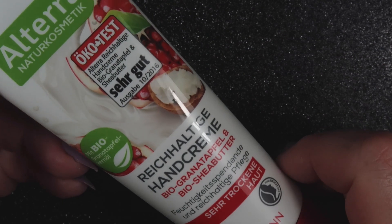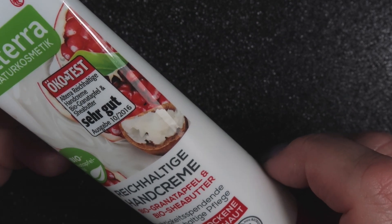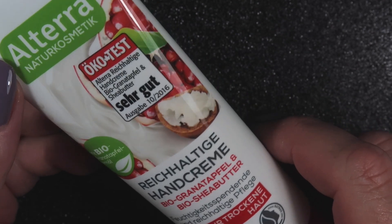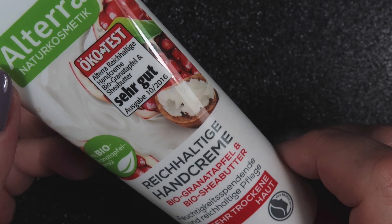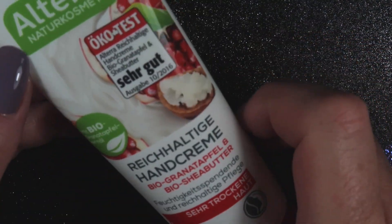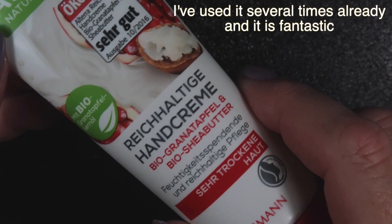Next out of the box we have a hand cream with shea butter in it. I love hand cream with shea butter so I'm really looking forward to giving this one a try. It doesn't smell much, but it looks very good. With all the hand washing and sanitizing going on, hand cream is very much needed.